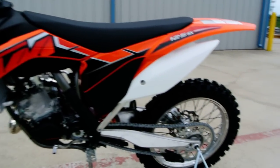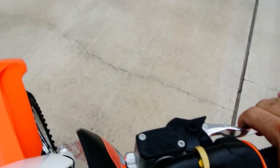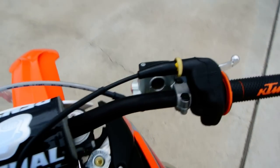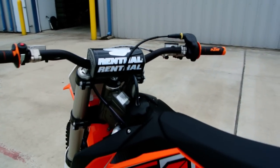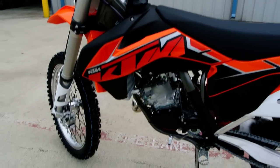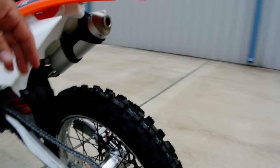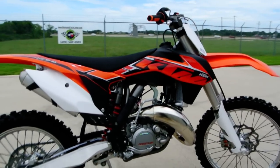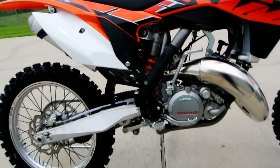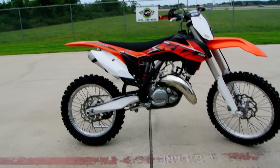Very nice aluminum swing arm. Brembo master cylinder on the front. Nice KTM grips — really look good, nice feel to them. These are of course liquid cooled, and as I mentioned, it's carbureted. Aluminum swing arm. Just an incredible motorcycle. Very high quality, these KTMs are. Comes from the factory with the frame guards on them to protect that paint. Really just an incredible motorcycle.